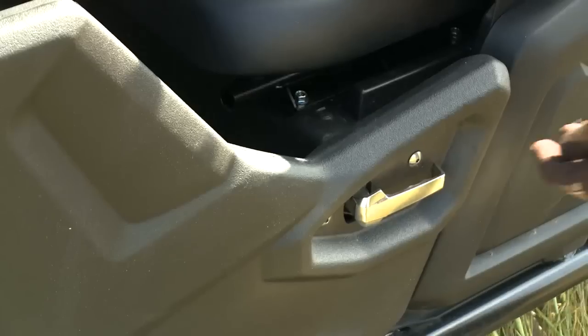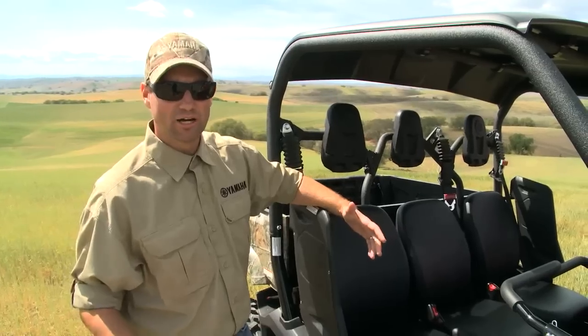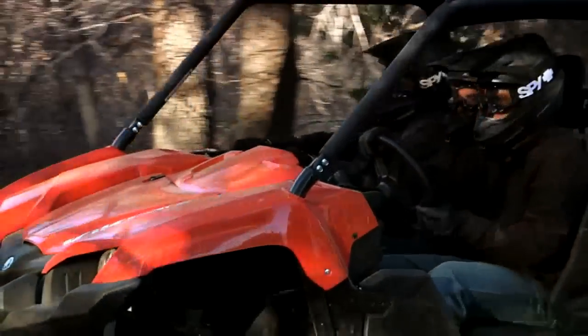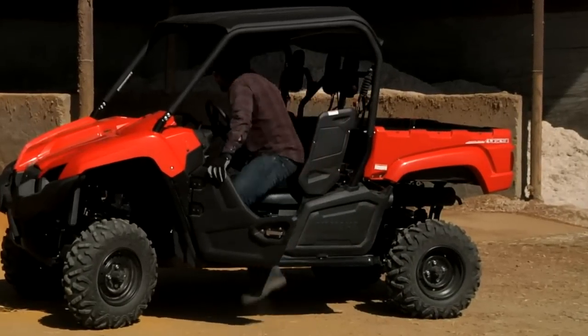You'll also notice that the seat height is very low to the ground. What that does is it makes it a lot more comfortable getting in and out of the machine — particularly if you're working all day on the farm or the ranch and you've got to get in and out of this thing. You're not stepping up and causing yourself extra work, so it makes for a much more comfortable environment.